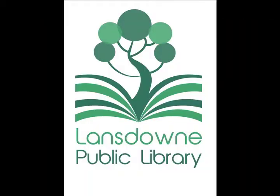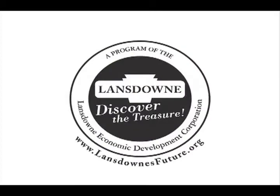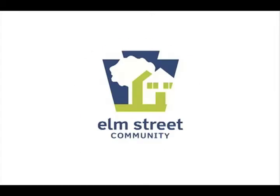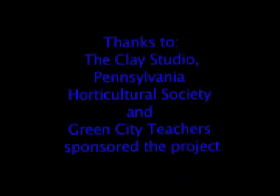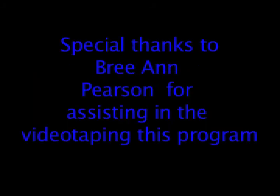This program was brought to you by the Lansdowne Public Library and the Lansdowne-Yaden Elm Street Program of the Lansdowne Economic Development Corporation, in partnership with the Borough of Lansdowne and Borough of Yaden. The Lansdowne-Yaden Elm Street Program is funded in part by the Commonwealth of Pennsylvania Department of Community and Economic Development. The Lansdowne Public Library is a project that needs to be provided.